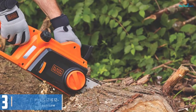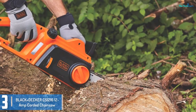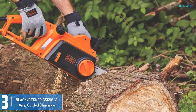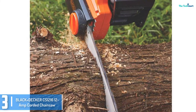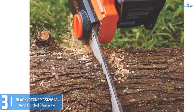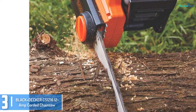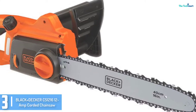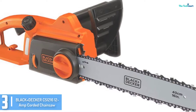At number 3, we have the Black and Decker CS1216 12 Amp Corded Chainsaw. This electric chainsaw is powered by a 12 Amp motor that provides you with the power you need to handle your cutting needs, from small to large bushes. It comes with a sharp chain to make sure that you can perfectly cut down big trees. It has an automated oiling system that continuously provides bar and chain lubrication.